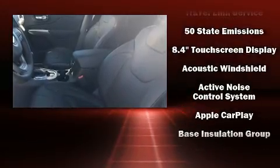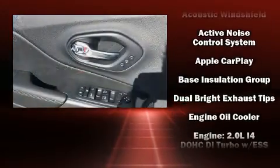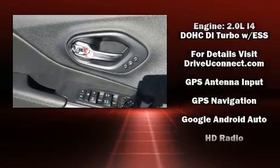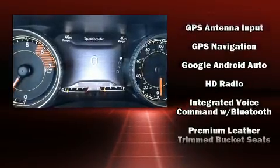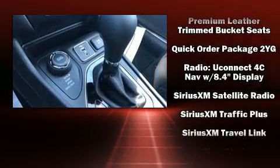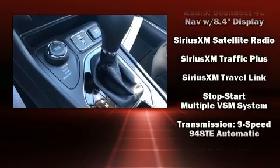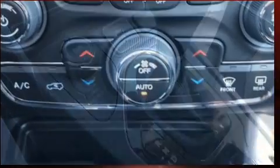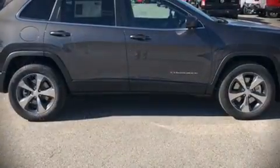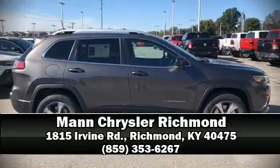Jeep also prioritized safety and security with features such as head curtain airbags, front and rear side impact airbags, a security system, and four-wheel disc brakes with ABS. With electronic stability control supplementing mechanical systems, you'll maintain precise command of the roadway. Please don't hesitate to give us a call.